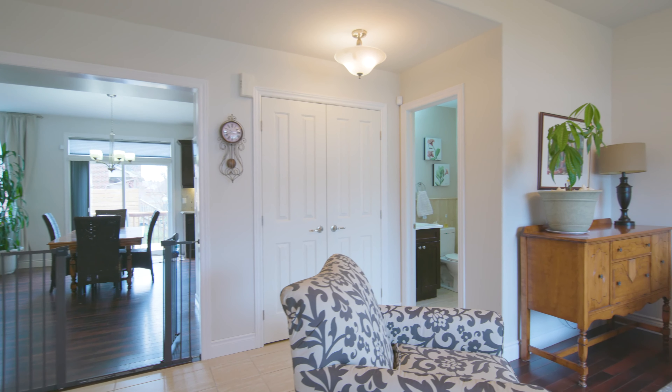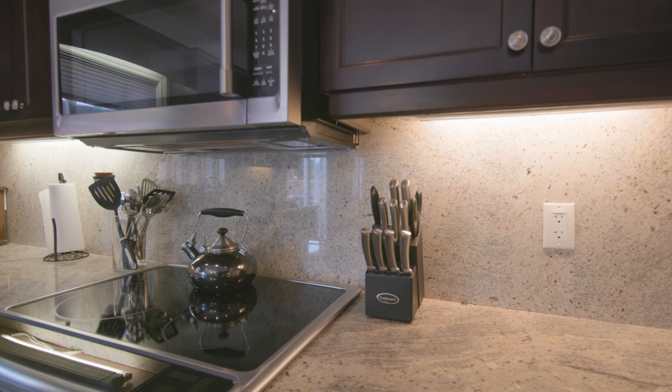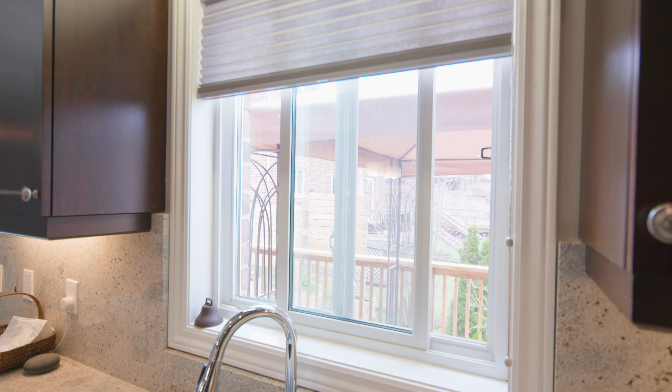The dining space is the central point of the great room. The kitchen offers ample workspace and storage, with a walk-in pantry and quartz countertops and backsplash.